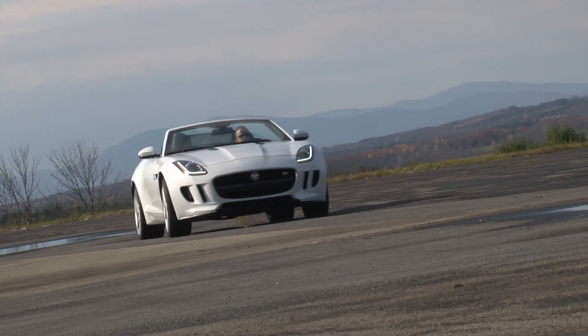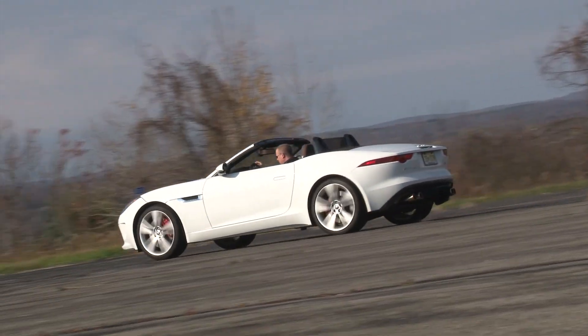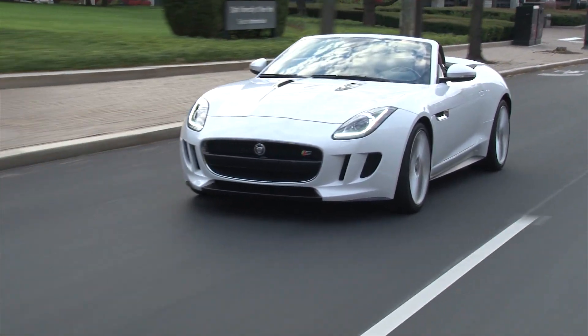Though white would be my last choice, it certainly has the look, more power than you could ever need, a soundtrack sports car lovers drool over, and a sports car drive that's the real deal. For Drive Time, I'm Steve Hannes.